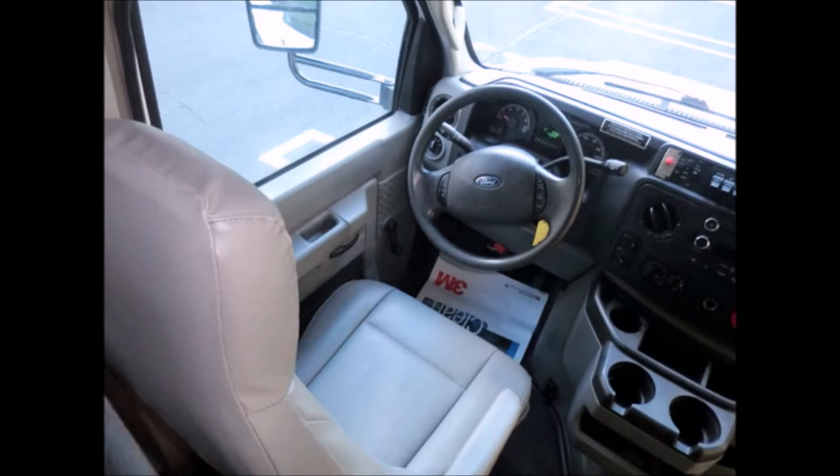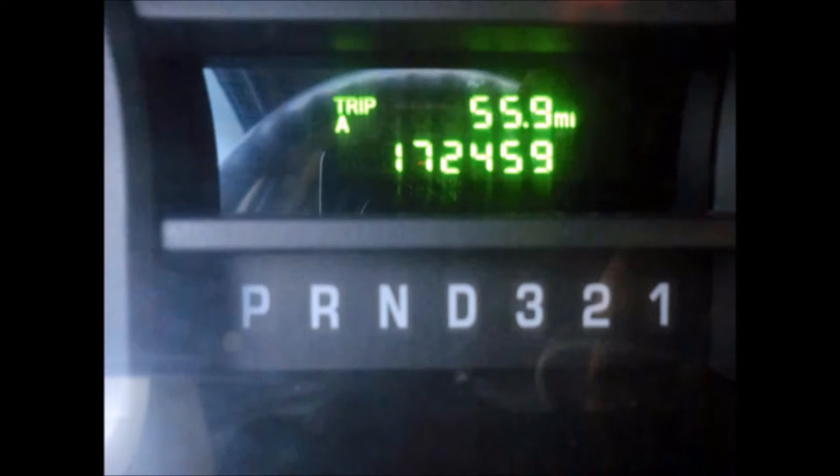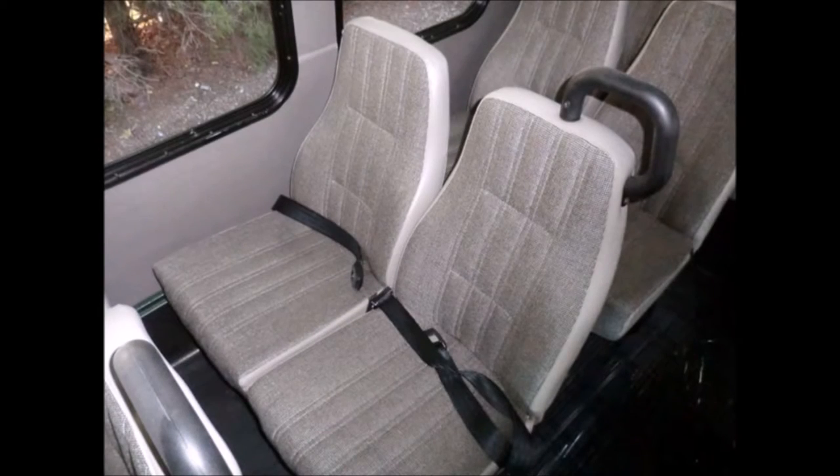Features include a fast idle system, tilt wheel, and cruise control. It has 172,459 miles on it, with DOT and safety equipment throughout. AM/FM/CD stereo with speakers throughout, electric door, stainless steel entrance rails, and overhead handrails. Comfortable seating for 21 passengers with seat belts and grab handles.